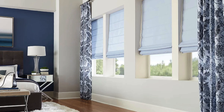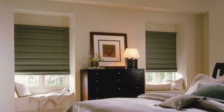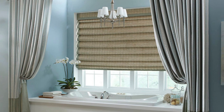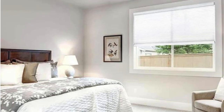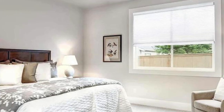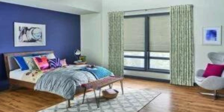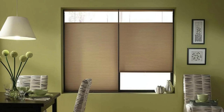These shades derive their name from their unique structure, featuring a series of cells that resemble honeycombs when viewed from the side. The cellular design serves a dual purpose, providing insulation and enhancing the overall visual appeal of a space. One of the standout features of cellular shades is their energy-efficient design, which keeps rooms comfortable year-round by minimizing heat loss in winter and heat gain in summer, contributing to energy savings.